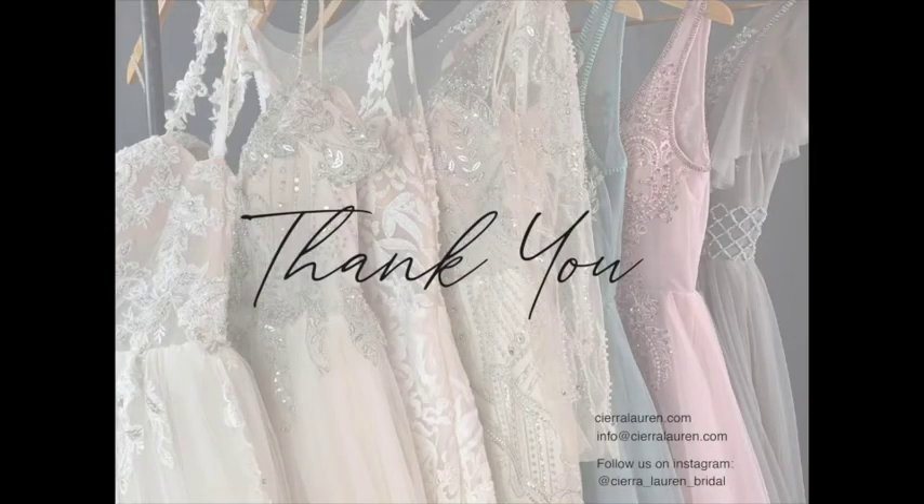Thank you so much for watching. I hope you enjoyed the Sierra Loren Virtual Trunk Show.